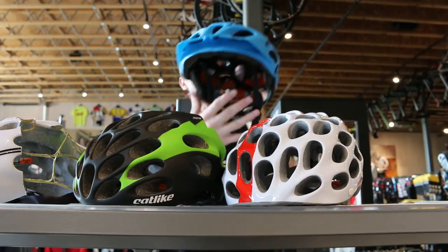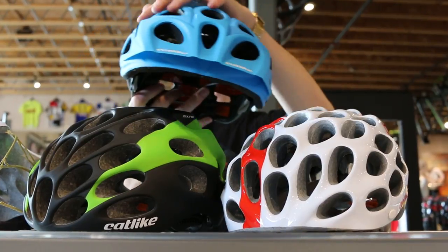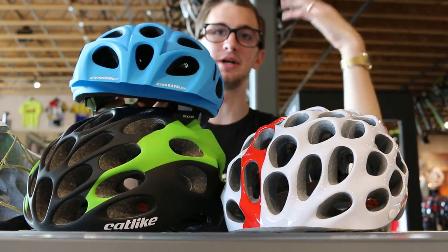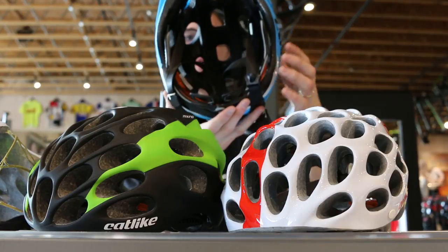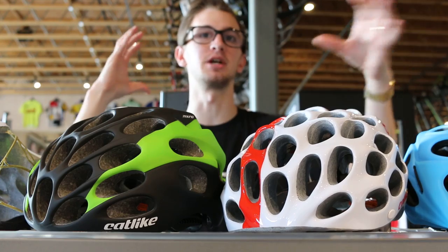First off, we have the Leaf, which is their mountain biking specific helmet. An easy way to pick it out are the interesting looking vents, the mesh in the front three vents to help keep branches and bugs from going into your helmet, and the removable visor. These fit super well while having the same retention system as the upper end helmets, which helps hold the head really tightly without causing any pressure points.